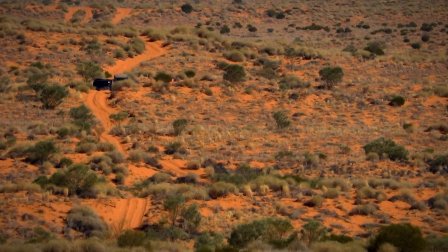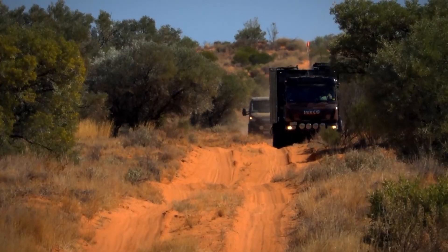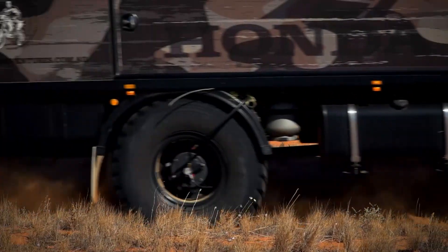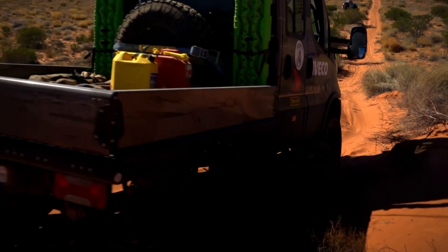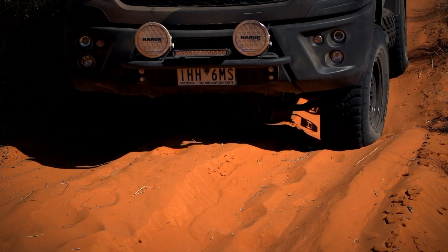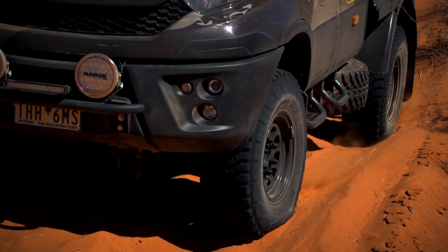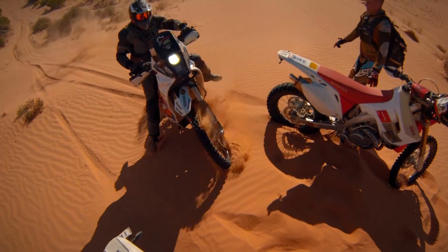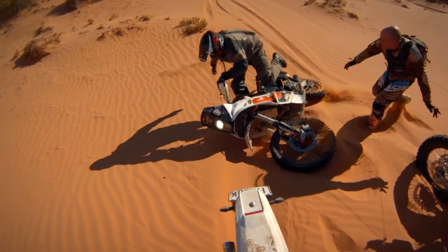It had been a late start for the two Iveco trucks. We were pushing hard, but as expected, the French Line made for tough going. The dunes were getting noticeably bigger, and the sand drier and softer. It took some time and work, but eventually we caught up with Darrell and the motorbikes just in time to supply them with a well-earned lunch.